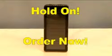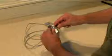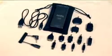Hold on! Order now and we'll also include a female USB connector. Just like your computer USB port, this connector allows you to connect to hundreds of additional devices. And that's not all — order now and you'll also receive this flexible DC adapter. You get all this. Order now.